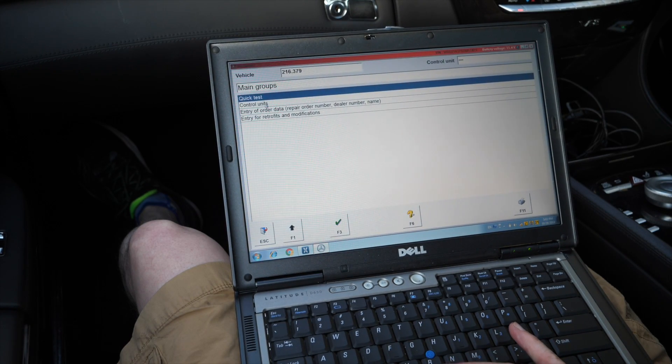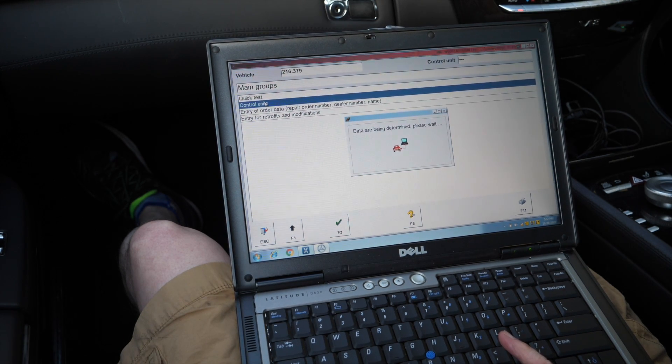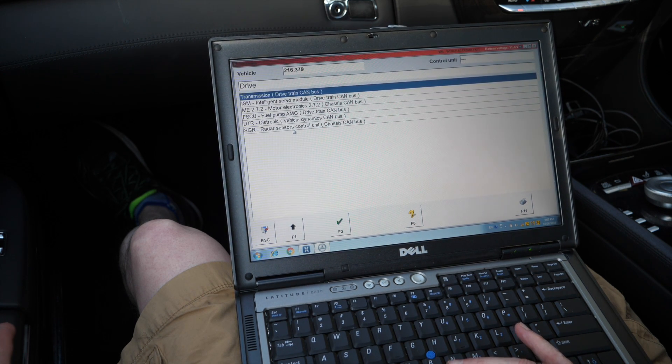In the control units, rather than going through everything which takes a while, we'll go into the specific control units — the radar sensors control unit.